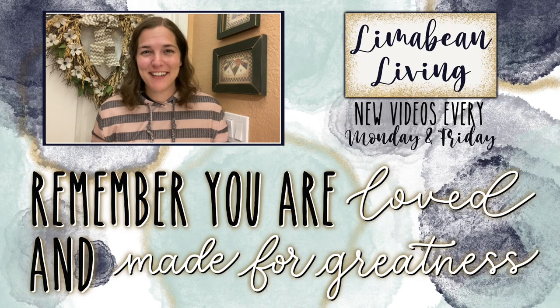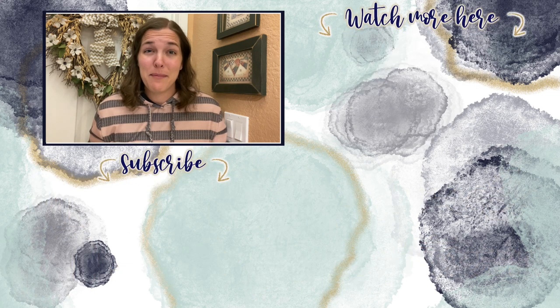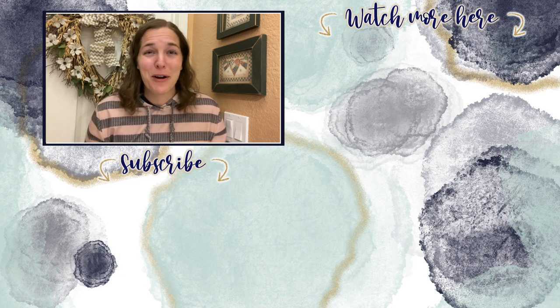You've made it to the end of the video! Every Monday and Friday you can find motherhood and lifestyle content on this channel — that may mean yummy recipes, easy DIYs, mom hacks, cleaning and organization, or just a combo of everything. You are loved and you are made for greatness, and I will catch you in the next one.